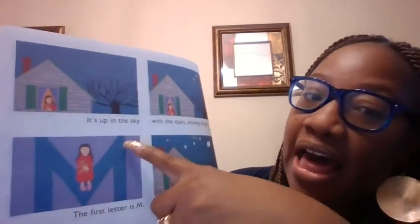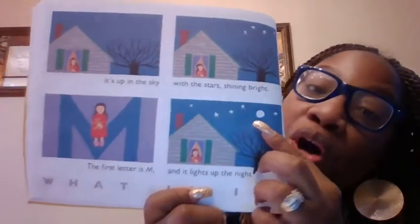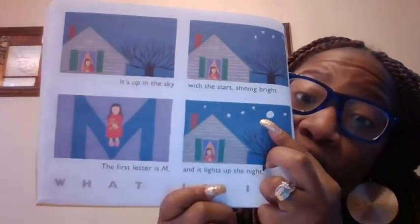It's up in the sky with the stars shining bright. The first letter is what? An M. And it lights up the night. What is it, guys? What's this round thing? It's a moon. And guess what, guys? It's a full moon — that means it's like a full circle. Oh my goodness.